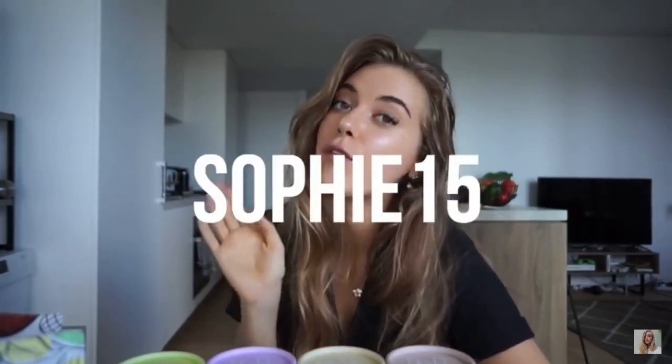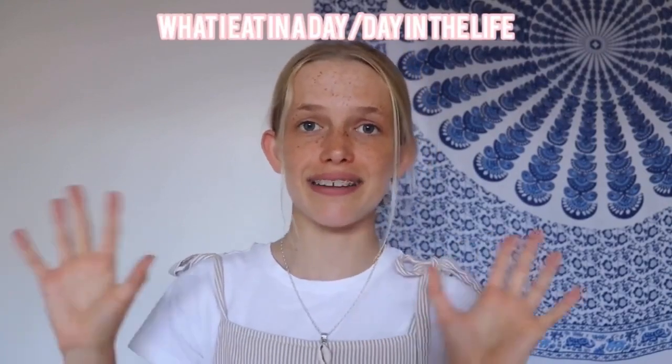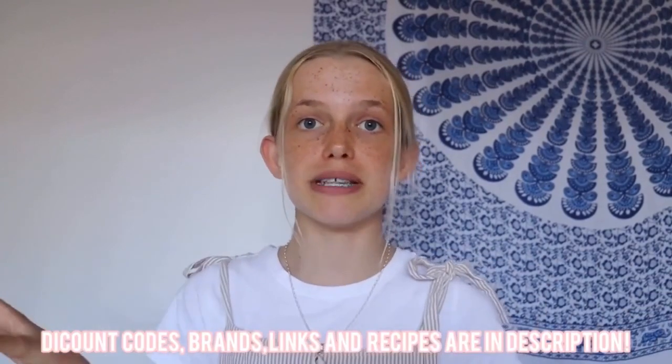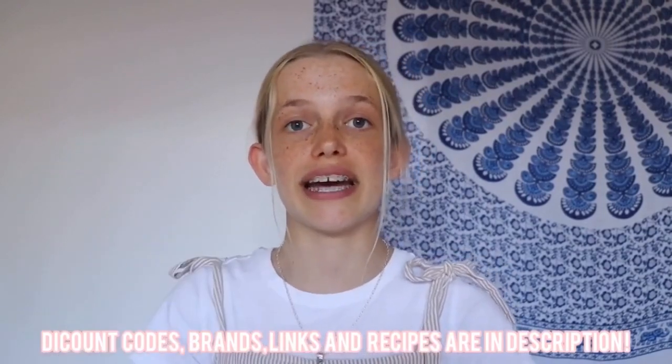One of your favourites — a classic what I eat in a day. In the description box, my Chica Law discount code is 15 for 15% off. Basically, this video is a what I eat in a day as well as a day in the life kind of vlog. Any of the discount codes, brands, or links that I mentioned in this video, as well as all the recipes that I make, will be put in the description below — so make sure you check that out.